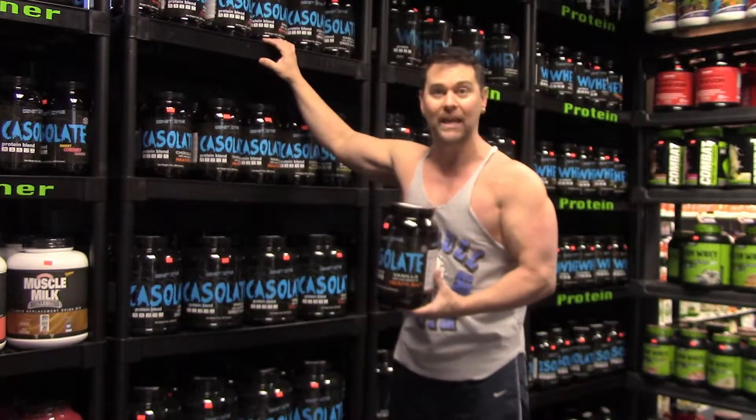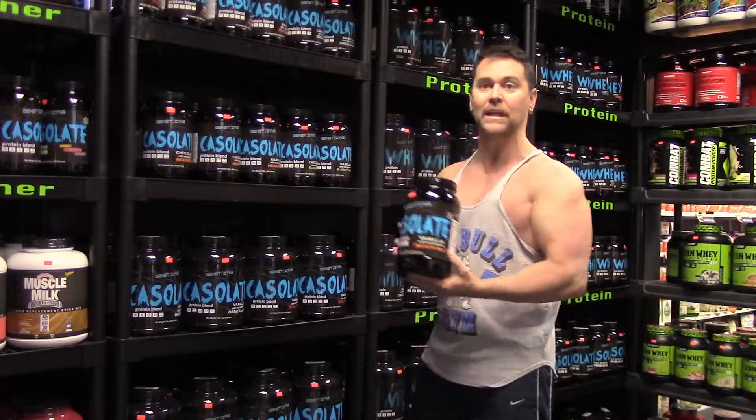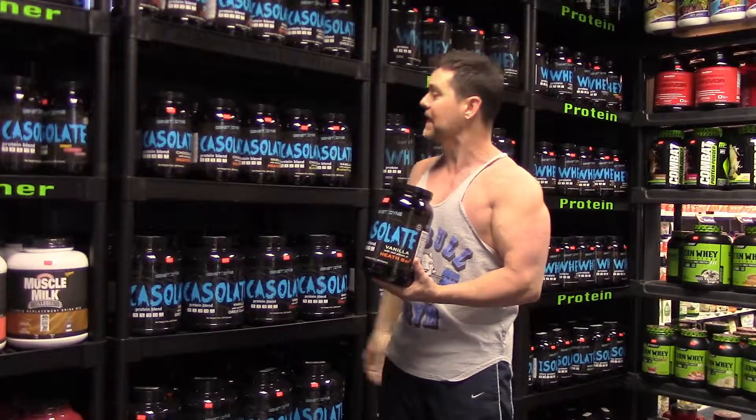And yes, all of our protein is flavored with real candy pieces. For example, this one is Vanilla Heath. We offer Reese's Pieces, Kit Kat, Butterfinger, Oreo Cookie.